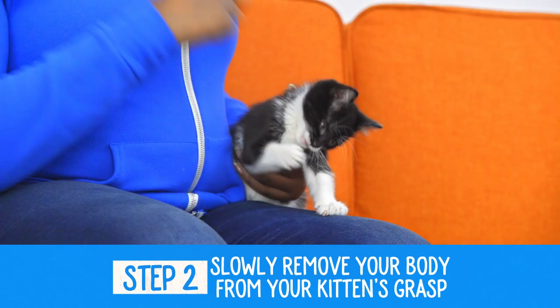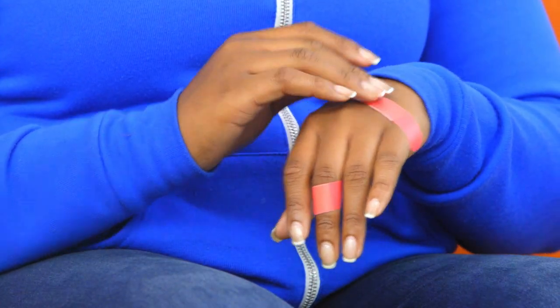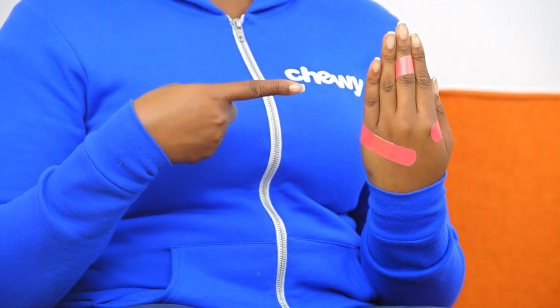Step two: slowly remove your body from your kitten's grasp, one claw and tooth at a time. React calmly and slowly, because jumping into action could imitate the behavior of prey.